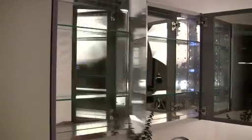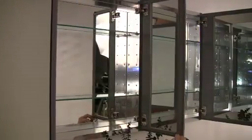Ample storage is evident in its large medicine cabinet that features mirrors on both the outside and the inside. The medicine cabinet can also be installed in a recessed or wall-mounted configuration.